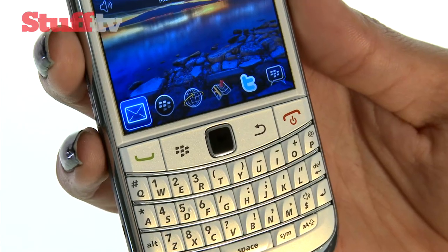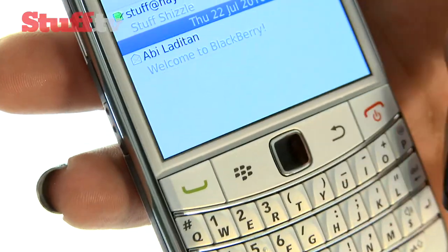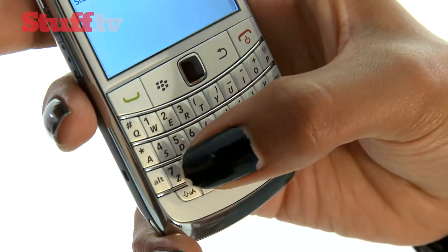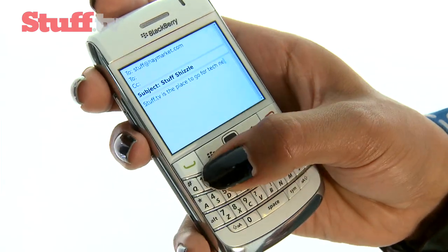Our number two spot goes to the BlackBerry Bold 9700, which is still one of the best phones for email. And in terms of design and ergonomics, its keyboard is the best of all five. The tactile keys are easy and instinctive to type on, even without punctuation keys.